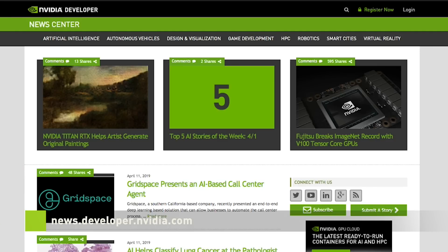To stay up to date with the latest developer news, make sure you subscribe to our channel and also check us out on news.developer.nvidia.com.